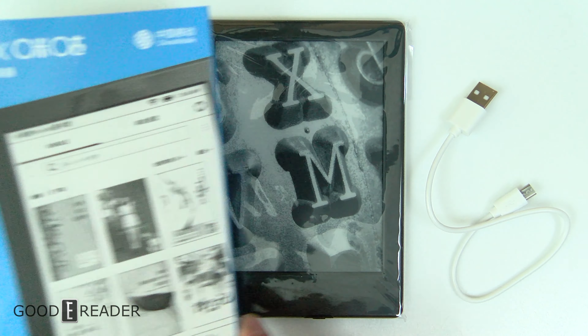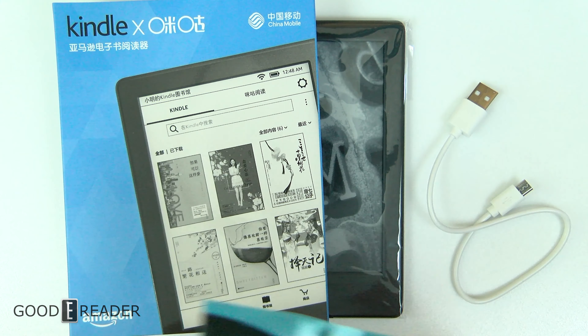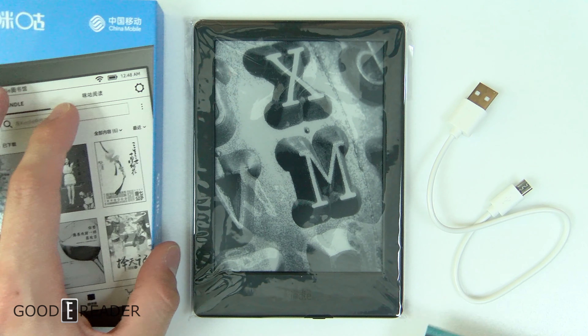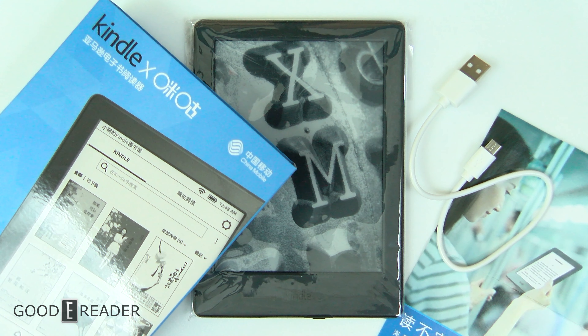Everything comes in the box — you have the official Migu box, a little pamphlet that got included with the device, and the USB cable. Everything is yours for absolutely free; you don't have to do anything crazy.